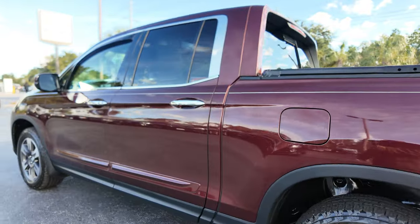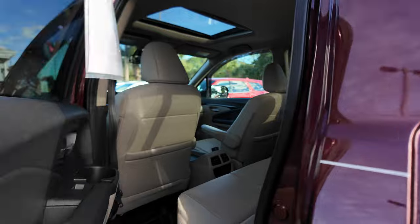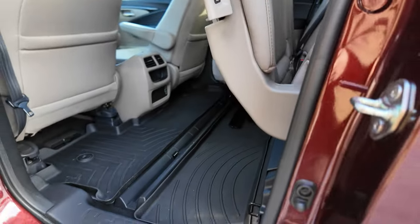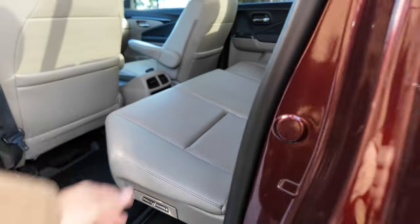Coming around to the driver side, the vehicle is in pretty clean condition. The rear seats fold up to reveal some additional storage space.